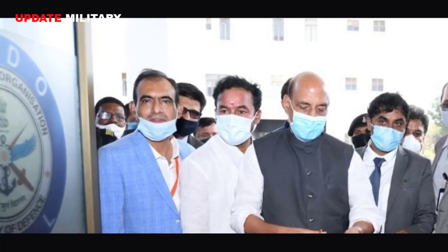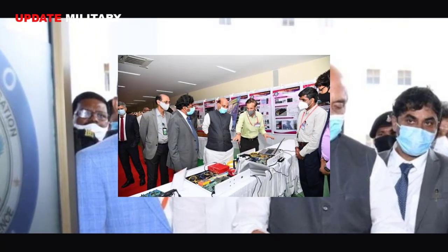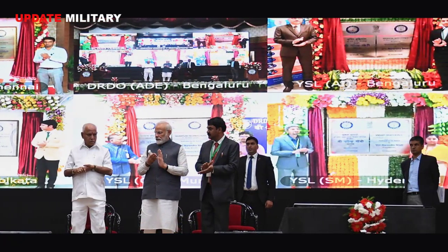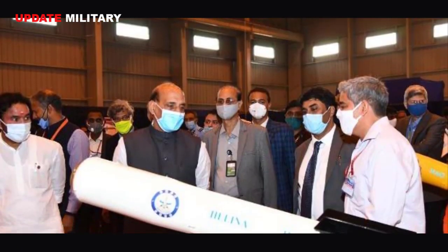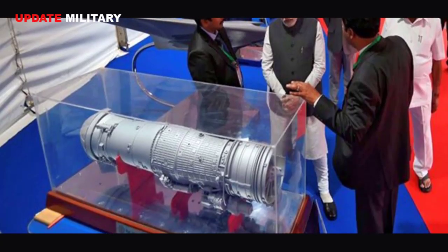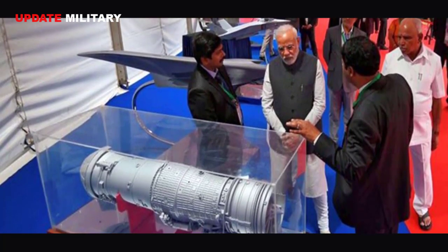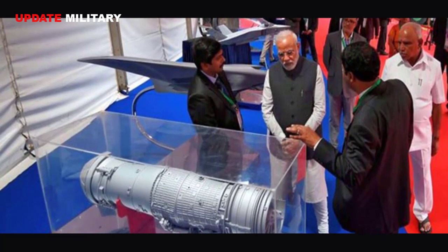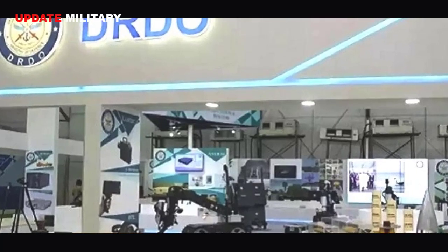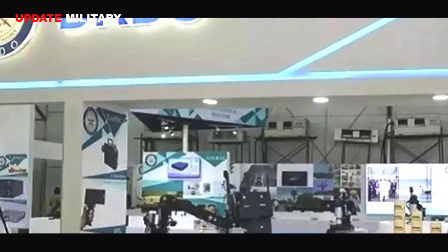Indian Defense Minister Rajnath Singh, who inaugurated the facility, was also shown two anti-drone technologies. DRDO Young Scientist's Laboratory, Asymmetric Technologies and RCI demonstrated drone and innovative anti-drone technologies. It has multiple capabilities including neutralizing ground targets and anti-drone applications to counter stationary as well as high-speed moving targets. Key features of the weapon system include secure communication link, effective recoil management system, high firing angular resolution, and vision-based target detection and tracking.